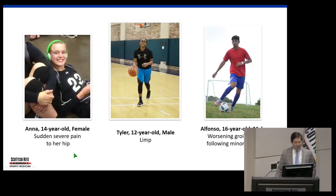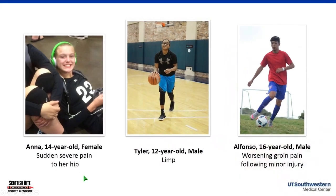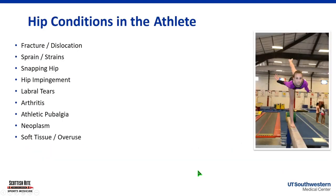We have a few other kids here covering a wide range. Anna is a 14-year-old female with sudden severe hip pain. Tyler plays basketball and is limping without pain, which worries his parents. And Alfonso has worsening groin pain over time with no major injury. We'll cover each one and how we go through their evaluation.